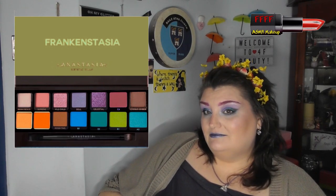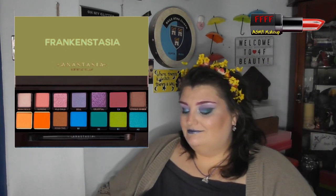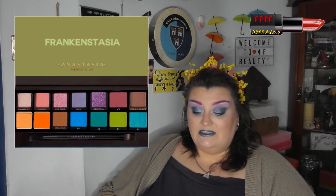That is my perfect Frankenstasia palette. What do you think? Would you buy it? I've got to admit, I do like it. But then I would, wouldn't I? Because I kind of designed it.